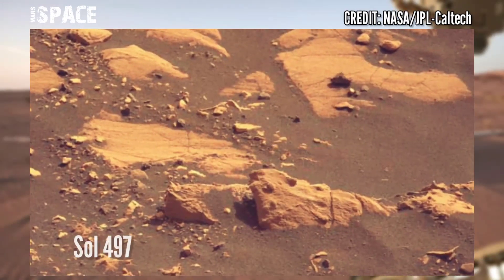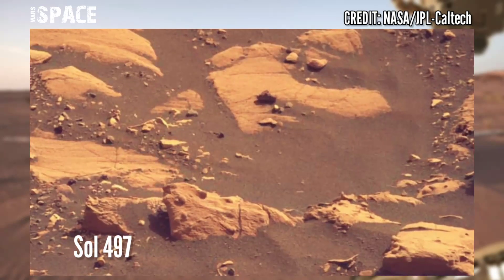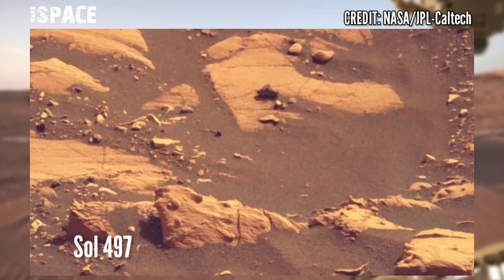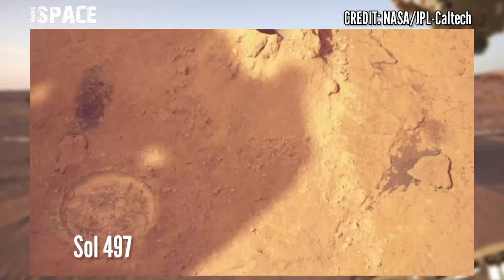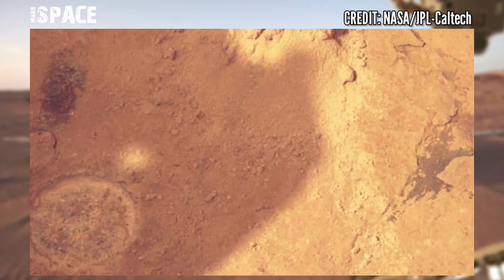Now watch new images of Mars captured by NASA's Mars Perseverance rover. The rover acquired these images at the surface of the red planet, captured on Sol 497 of its mission, on July 14, 2022, using MastCam.